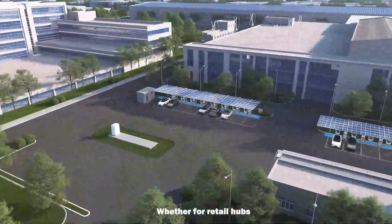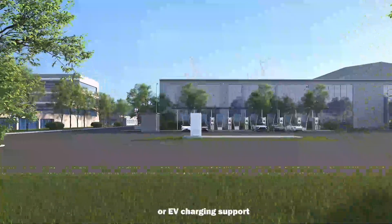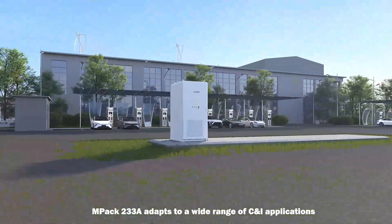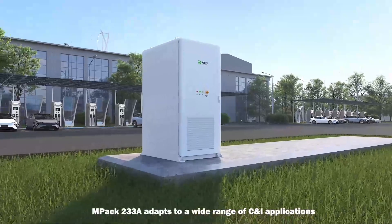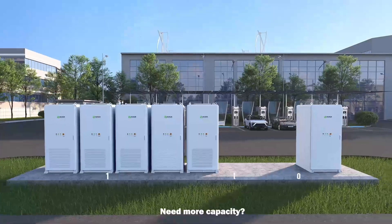Whether for retail hubs, distributed energy stations or EV charging support, MPAC-233A adapts to a wide range of commercial and industrial applications.